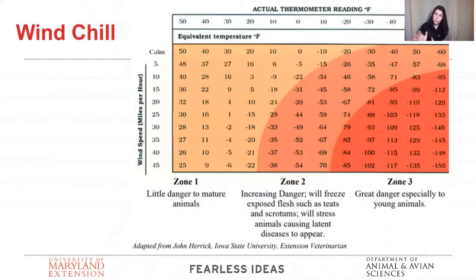Wind chill is something to be aware of, more so on the western part of the state. Keep in mind what the true temperature is with the wind, especially if you're calving on days where it's going to get particularly chilly. We don't get wind chills here in the minus 40s like up north, but it's still something to be very aware of. If there's somewhere you can bring a cow that'll be sheltered from wind and cold when she's going to calf, you should absolutely do it.